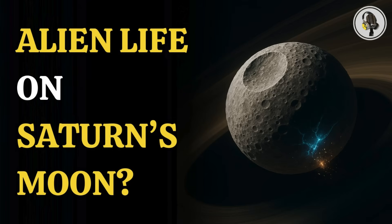Welcome to the WeOn podcast, where we explore fascinating stories and ideas from various fields.